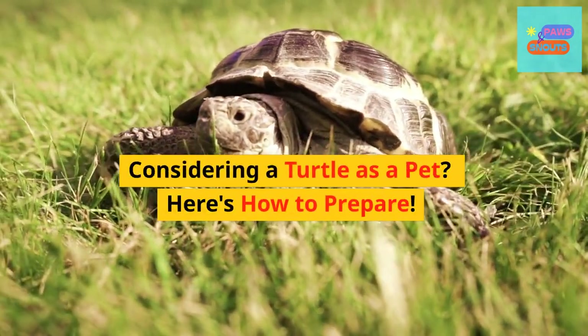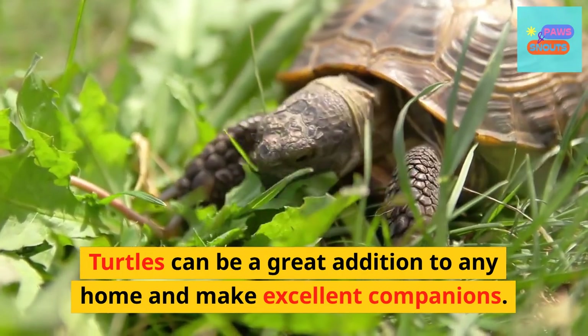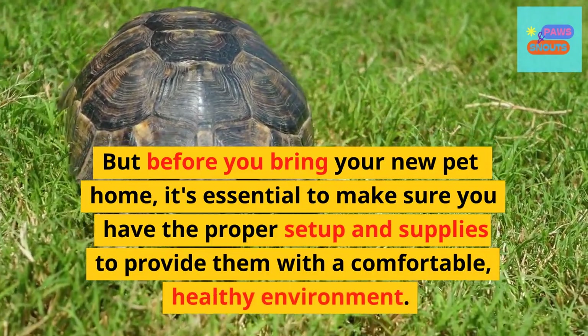Considering a turtle as a pet? Here's how to prepare. Turtles can be a great addition to any home and make excellent companions. But before you bring your new pet home, it's essential to make sure you have the proper setup and supplies to provide them with a comfortable, healthy environment.